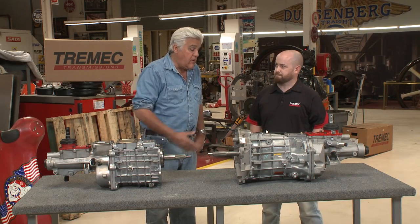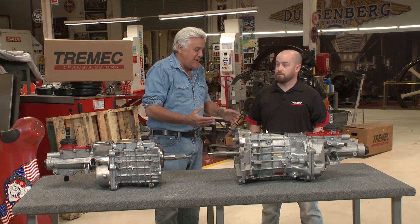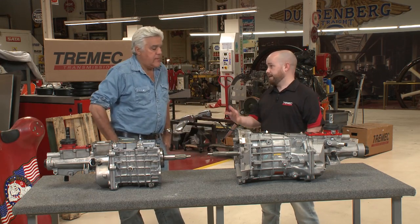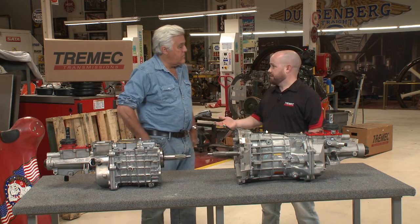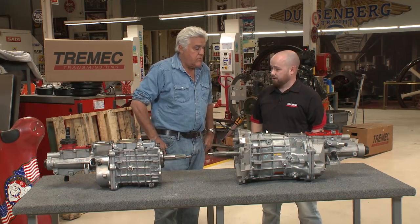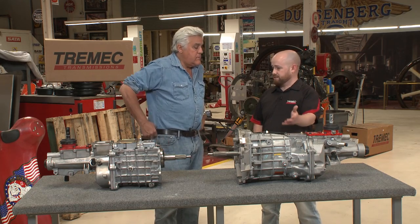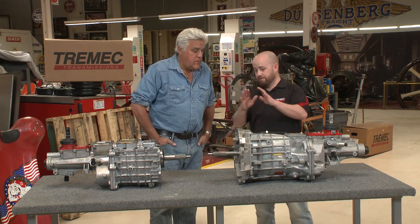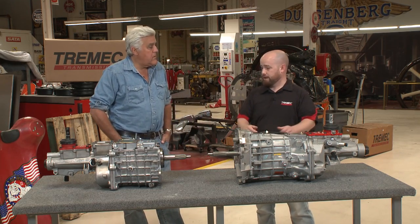I know BMW has some transmissions that are sealed for life — you can't even open them. Well, a lot of times they don't want people messing with them. Going back to the point about serviceability, unlike some competitors like ZF, one of the differences with Tremec is that you can get service parts and things to support them. Our distributors are basically the ones who handle that — we manufacture the new assembly from raw steel into a finished product.